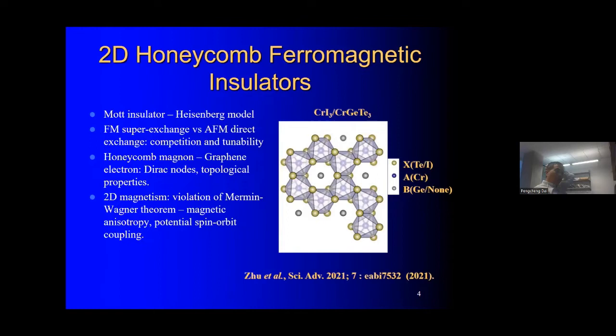If you look at the honeycomb lattice materials, they are very analogous to graphene. You have chromium ions connected with either iodine, germanium, or telluride — you can change the ligand element and still maintain the honeycomb lattice structure. Some materials have a moment along the c-axis, others have a moment in the plane. Most of these materials are insulating or semiconducting. The basic question is how close they are to the electronic dispersion of graphene, and from a neutron scattering perspective, how the spin excitations differ from a simple ferromagnet.